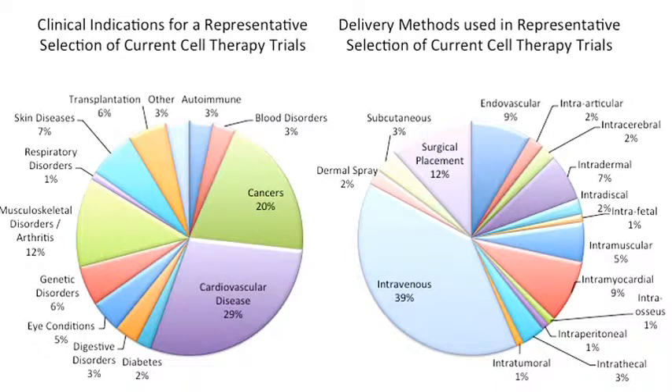From a snapshot of current clinical trials, we see that approximately 25% of investigated indications consist of diseases that could broadly be termed as systemic, yet approximately 50% of delivery routes, primarily through intravenous injection, could be deemed non-targeted.